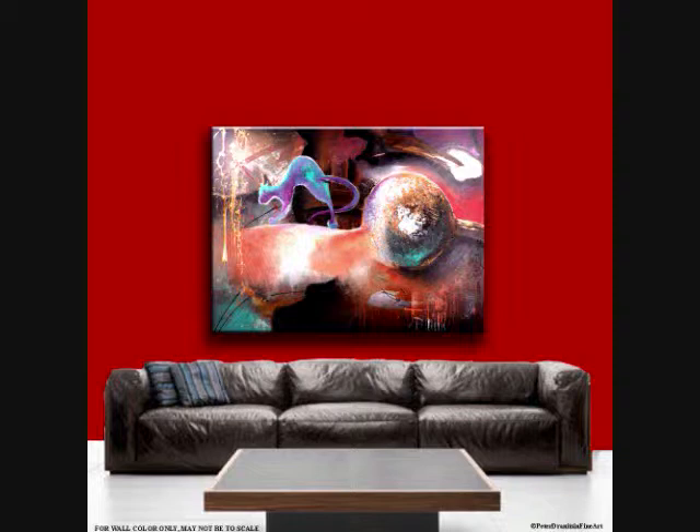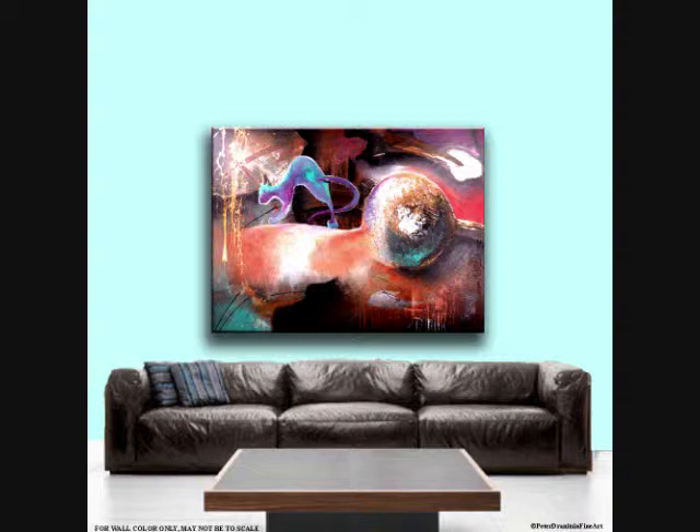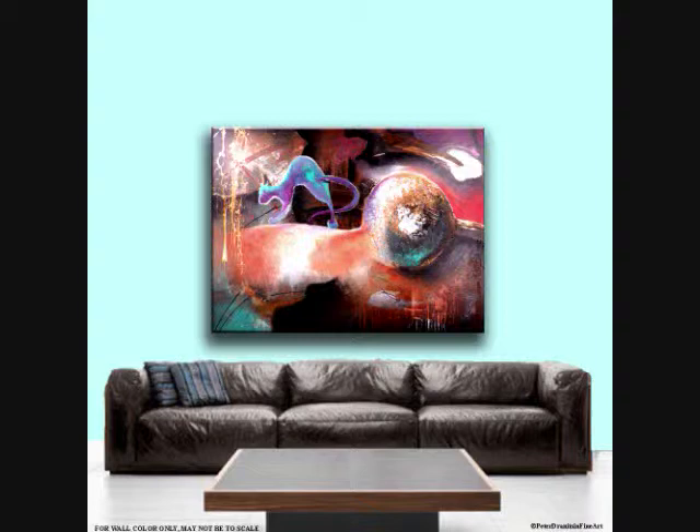If you want to purchase it or submit your best offer, please visit my art gallery at pizzaoriginalart.com. And even if you don't want to purchase it and just want to leave your comments about what you think about this painting, please do. I really appreciate any and all feedback that I get. Thank you very much.